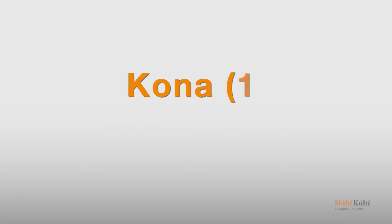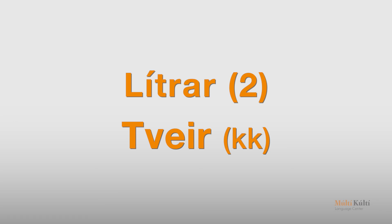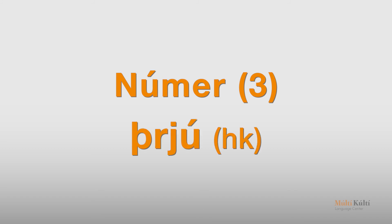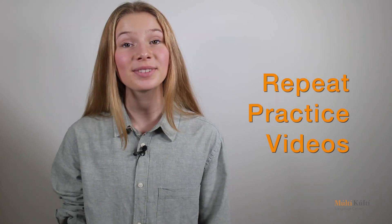Kona — ein. Lítrar — tveir. Númer — þrjú. Mjög gott. We always encourage everyone to go back and repeat these practice videos as many times as needed. Sjáumst í tíma.